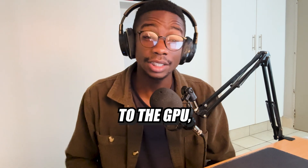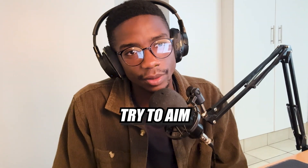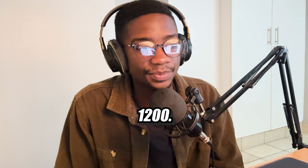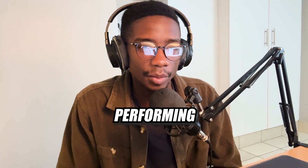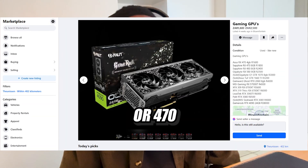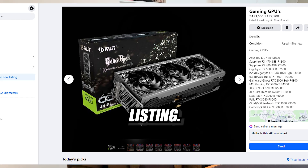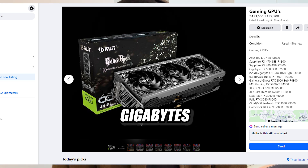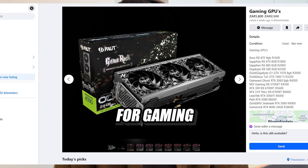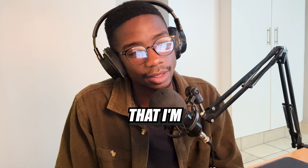Moving on to the GPU, which is probably the most important part of the PC. If you're copying this build, try to aim for a GPU that costs less than 1,200. Unfortunately, I couldn't find any decently performing GPU for that budget, so I went for a secondhand RX 470. It's an AMD GPU going for 1,800 from a Facebook listing. I went for the RX 470 because it's got 8GB of VRAM, which is good for gaming performance, and it's not too expensive from this listing.